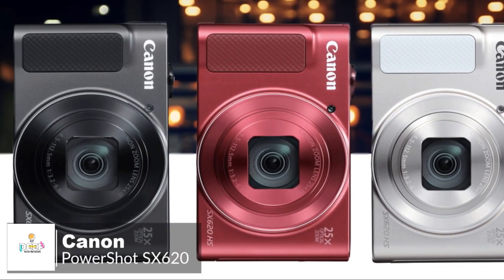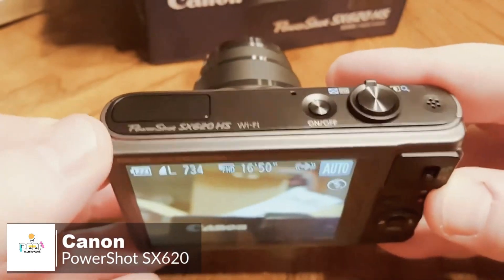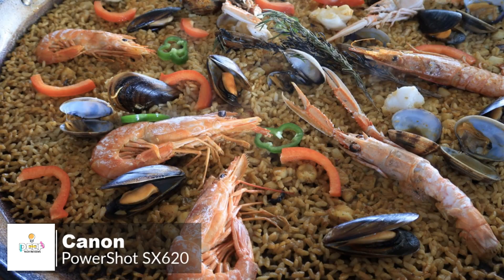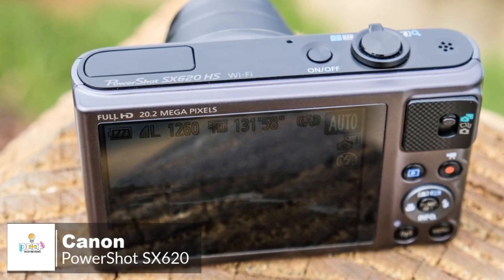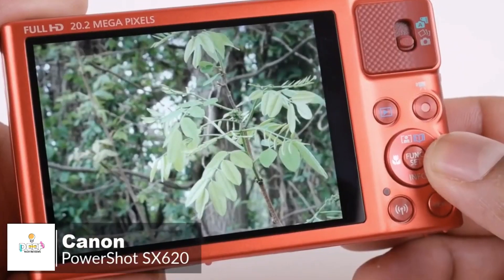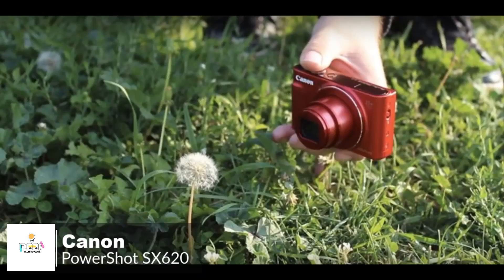The Canon PowerShot SX620 features a 25x optically-stabilized lens, giving a 35mm equivalent focal length of 25 to 625mm with slightly faster maximum apertures at either end of the range. The SX620 offers a 20.2-megapixel back-illuminated CMOS sensor and a Digic 4 Plus processor, with a continuous shooting speed of 2.5 frames per second. The Canon SX620 has a 3-inch LCD screen, and viewing angles and color accuracy are still top-notch.